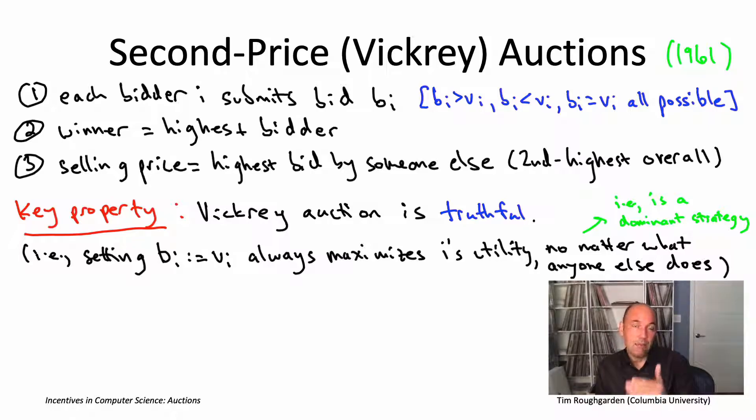Here it's exactly the same mathematical property, just a different game. Back then we had two players and two actions; here we have N players and all possible bids as actions. But there is still one no-brainer action: set your bid equal to your maximum willingness to pay — bid truthfully. That will always maximize your utility — value minus price if you win, zero if you lose — no matter what anyone else is doing.